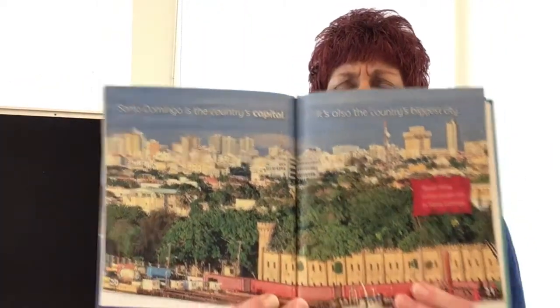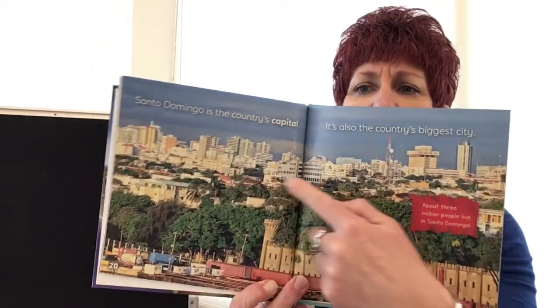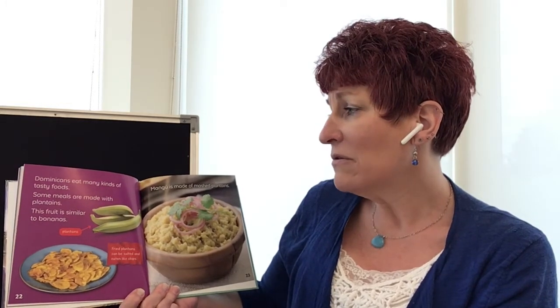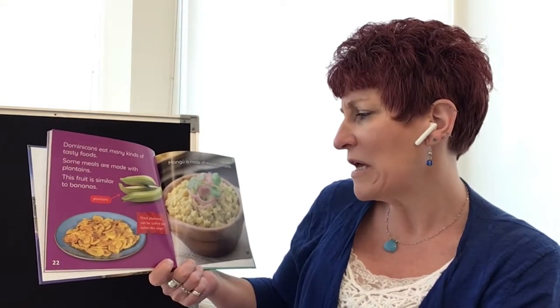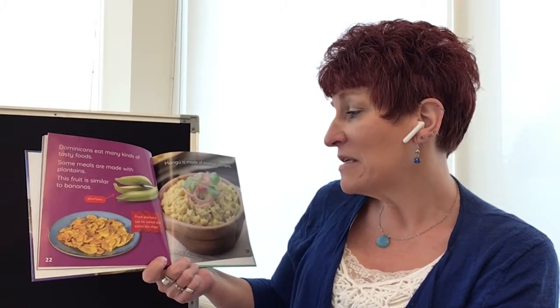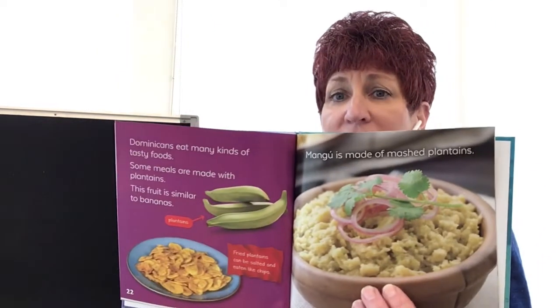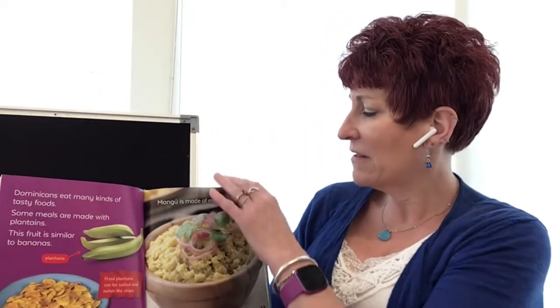That is a big city. Look — there are old buildings along with the new ones; it almost looks like a castle. Dominicans eat many kinds of tasty foods. Some meals are made with plantains, a fruit similar to a banana but not quite as sweet. Fried plantains can be salted and eaten like potato chips. Mangoo is made of mashed plantains — that's kind of like mashed potatoes. It's a starchy vegetable like a potato, even though it looks like a banana.